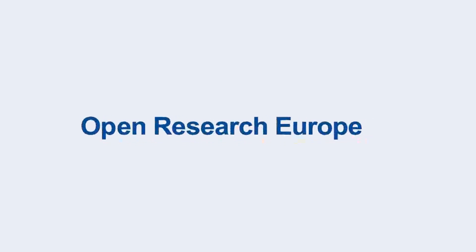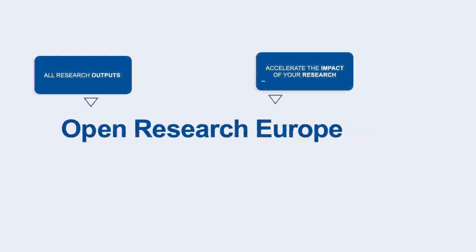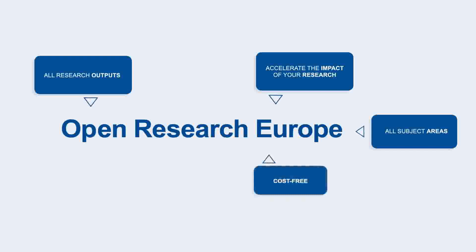Open Research Europe is the open access publishing platform of the European Commission. It offers fast publication and open peer review for all research outputs that stem from Horizon 2020 and Horizon Europe funding, across all subject areas and at zero cost to authors.